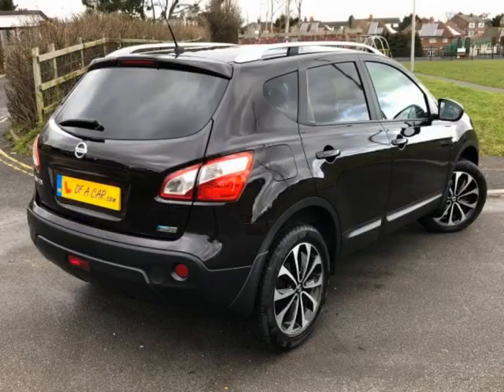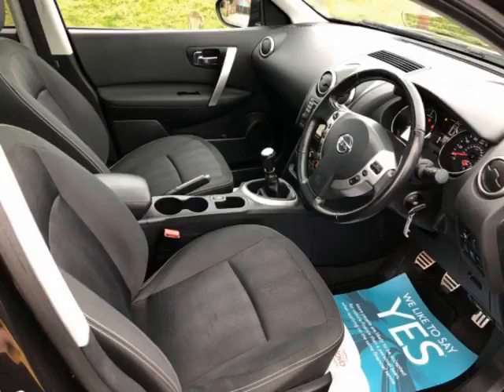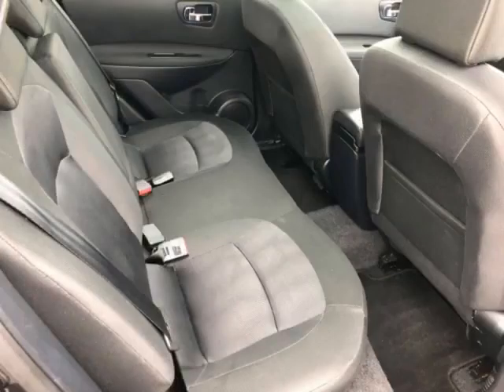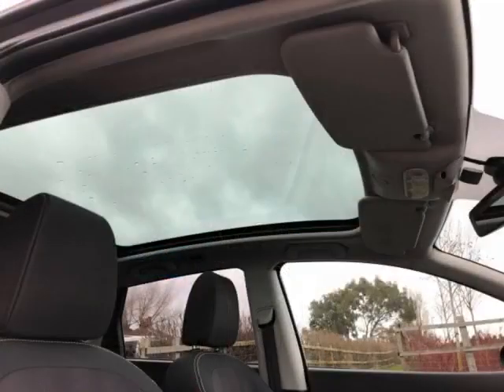Good morning. What a great day to go for a drive. We know what you want most from us is a quality used car at a great price that you can just get in and drive. Which is why at Elleva Car, our hand-picked stock of used cars will do just that.